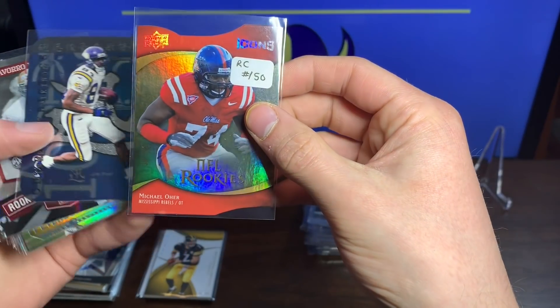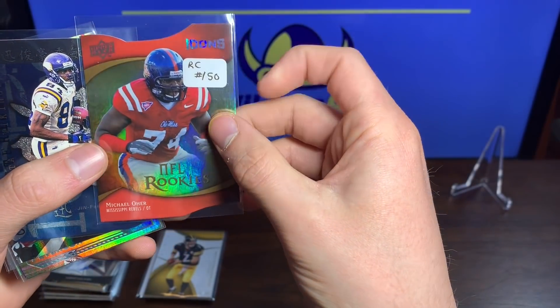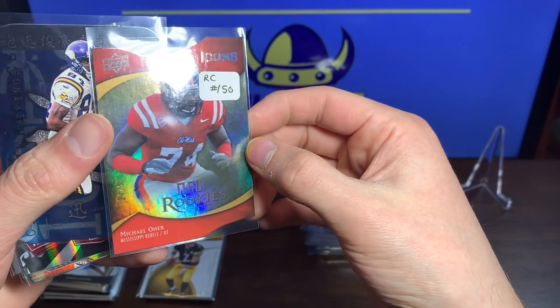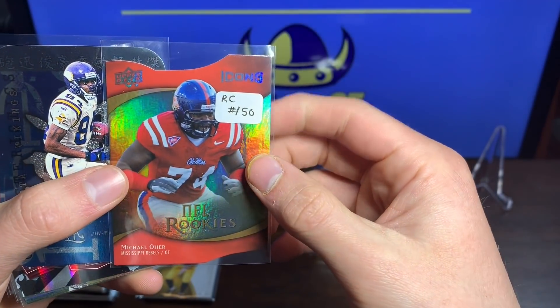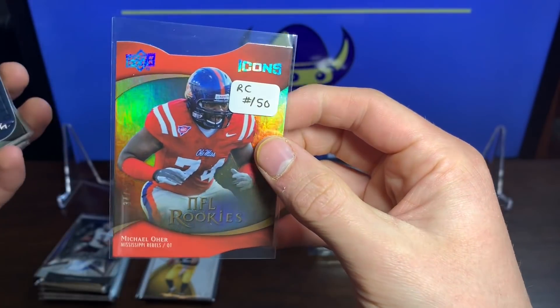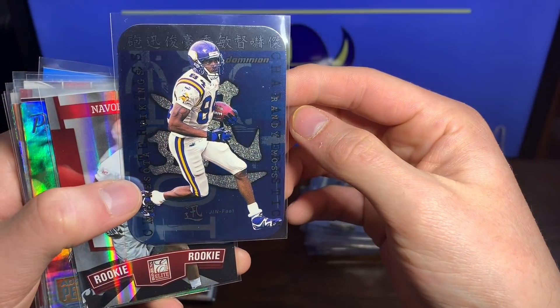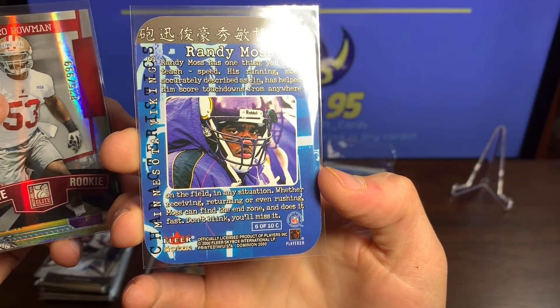We got a Michael Orr — the Blind Side Michael Orr! Got the rookie card 34 out of 50. Very nice, very cool looking card.